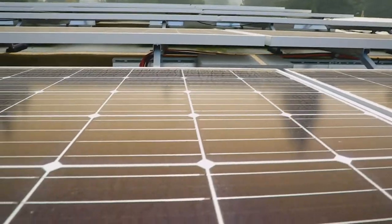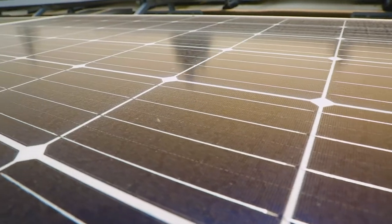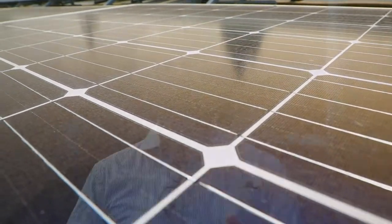When the solar energy is being produced, the building can use it immediately if it's needed. If the panels are producing excess power beyond what the building is using, it gets sold back and pushed back into the utility grid of Seattle City Light.